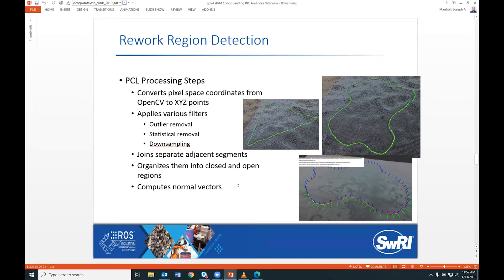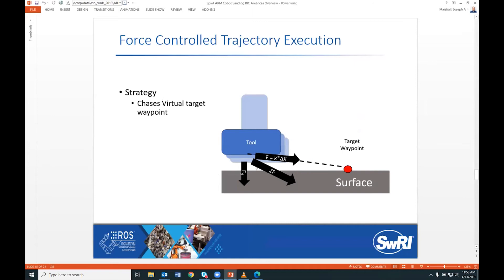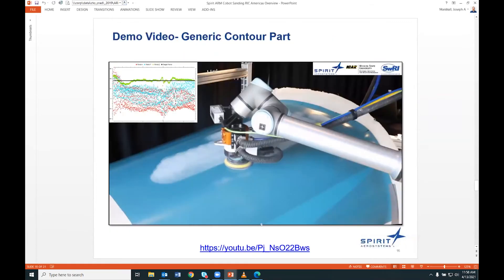For force control trajectory execution, forward dynamics compliance control was used. It takes force feedback from the robot and dynamically adjusts the targeted waypoint the robot is directed toward. To make the robot speed up, you move the red target waypoint further from the tool, commanding the robot to move faster to catch up. Placing the target below the surface makes the robot push downward on the part. The distance above or below the surface essentially controls the force feedback. This was implemented in ROS 1.